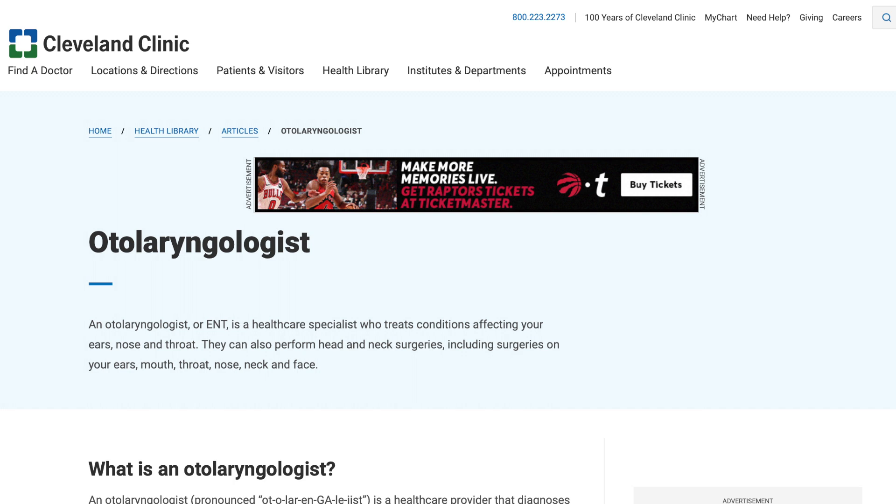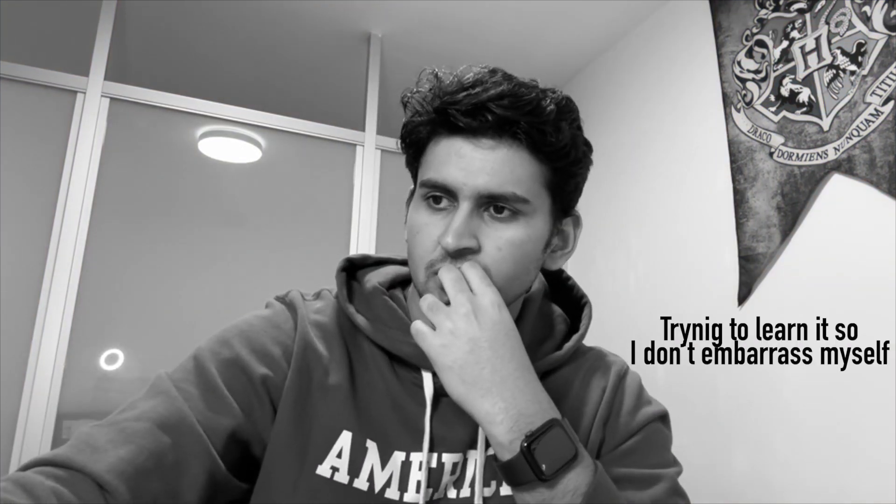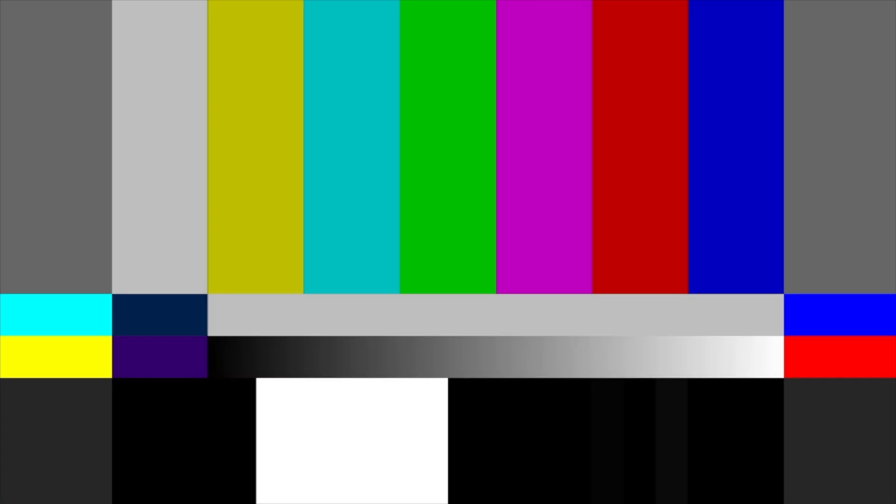Let's start with the basics. What is ENT surgery? According to the Cleveland Clinic, an otolaryngologist — or ENT — is a healthcare specialist who treats conditions affecting your ears, nose, and throat. Otolaryngologist is a really long and hard word, so let's just stick to ENT. Within ENT, there are further subspecialties, but today I'm just going to be talking about one: head and neck surgery.